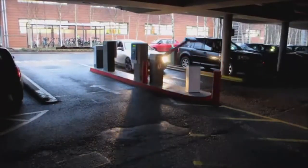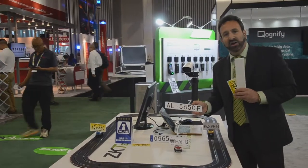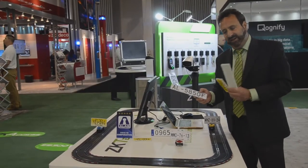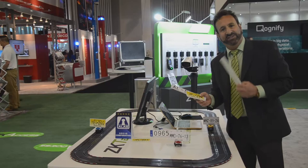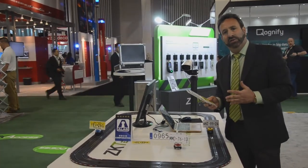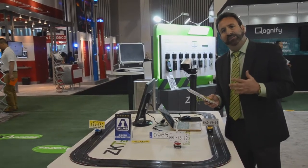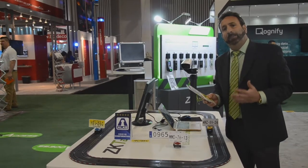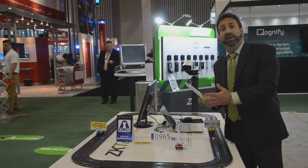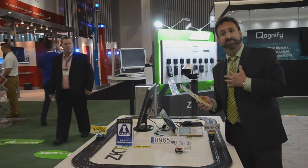We can read license plates from every state in the United States, as well as over 100 countries. And if you have a country where we cannot read the plate, our developers can quickly adjust our firmware to support that plate as well. Affordable, easy to install license plate recognition — all achievable with our powerful optical character recognition engine built into our camera, which can be directed to a gate or wired to any controller via Wiegand, whether a ZK controller or a third-party controller.